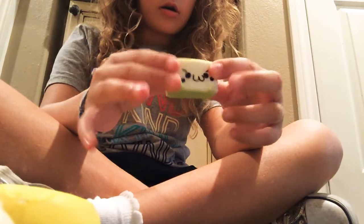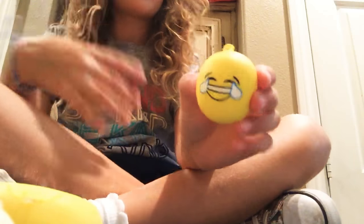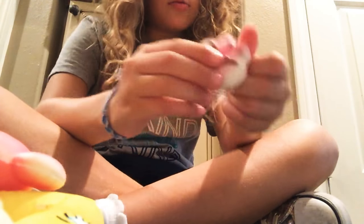So I have three more now. I have this little guy. I have another emoji. I have a Mickey Mouse — it's so cute. I have a little ladybug. I have another animal paw.